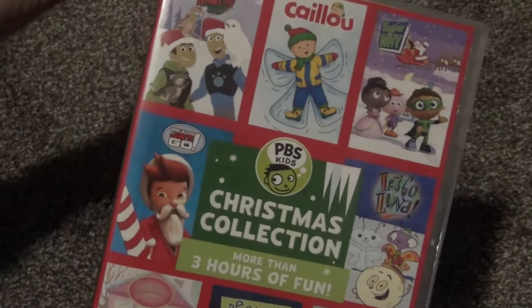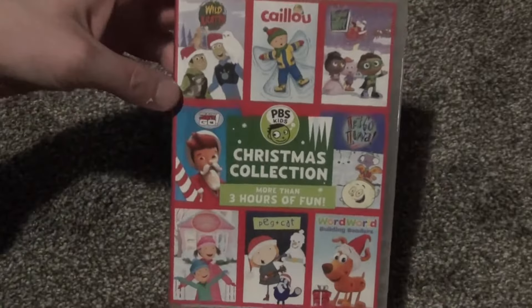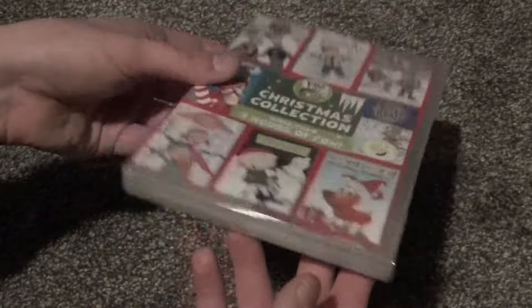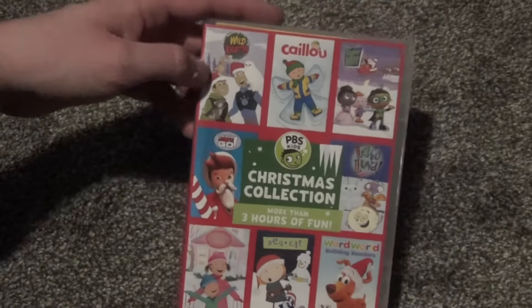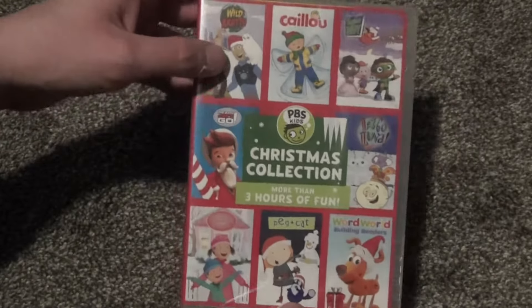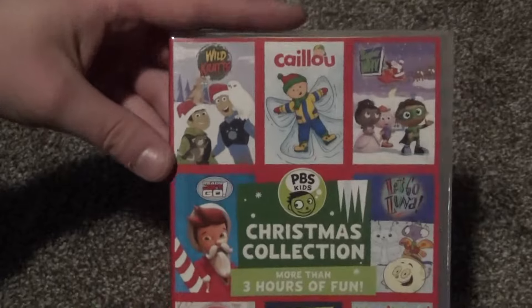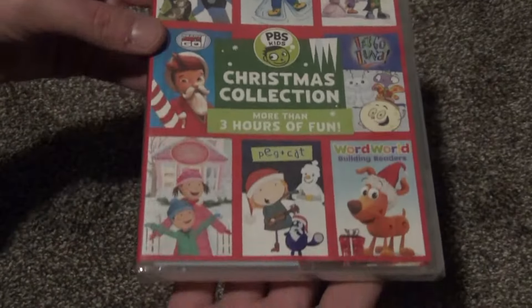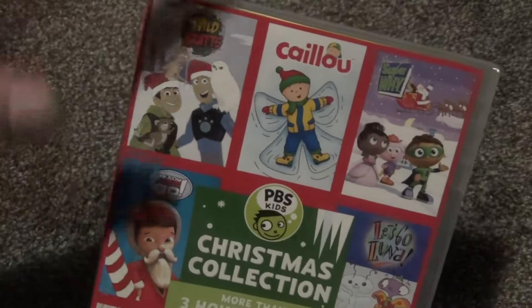The second reason is that it's a Christmas collection, and I do like to collect Christmas titles, as long as I have at least some interest in what's on it. Obviously, I'm not just going to buy something just because it's Christmas. But this is something I was only just barely interested in picking up, and since it was so cheap, I decided to go for it.